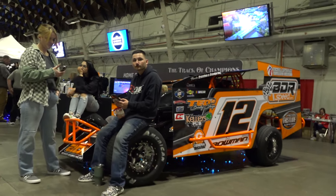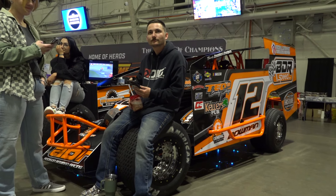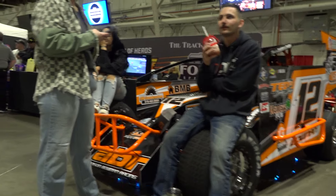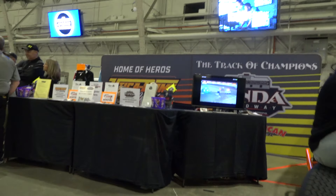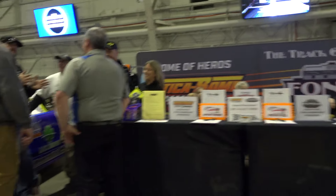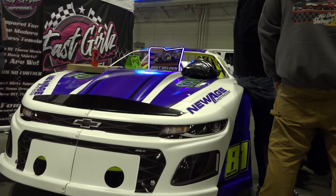Addison Bowman has his car in the Utica Rome Speedway booth. We did get an interview with Addison, so if it hasn't aired yet it's coming up soon — right around the corner. We got you covered. Brett Belden with Utica Rome Speedway, Pro Stock Champion — his car is here as well.